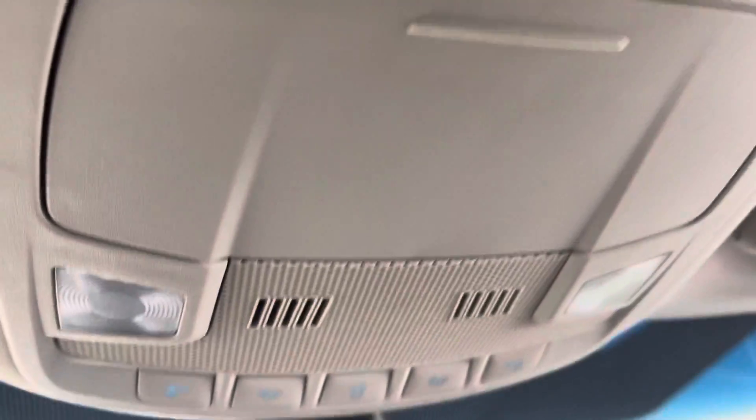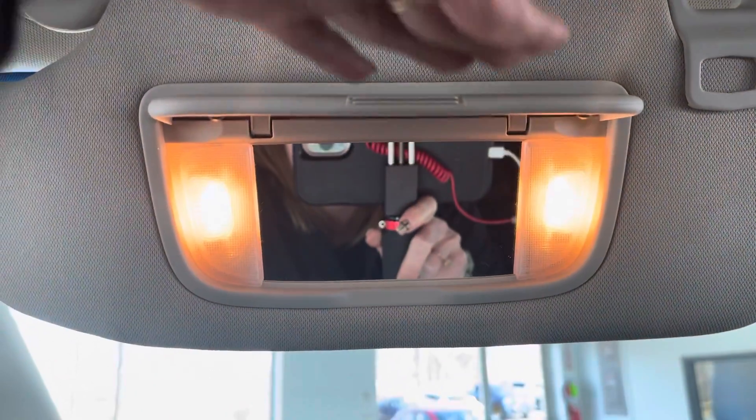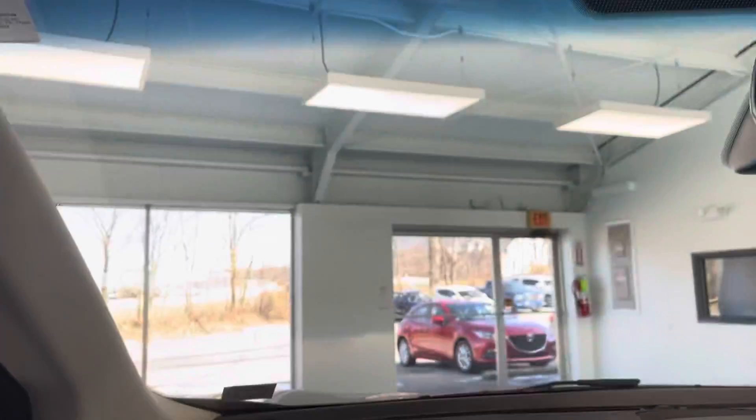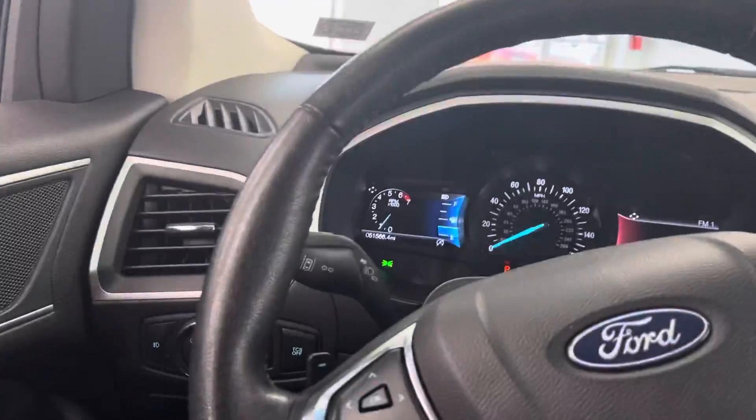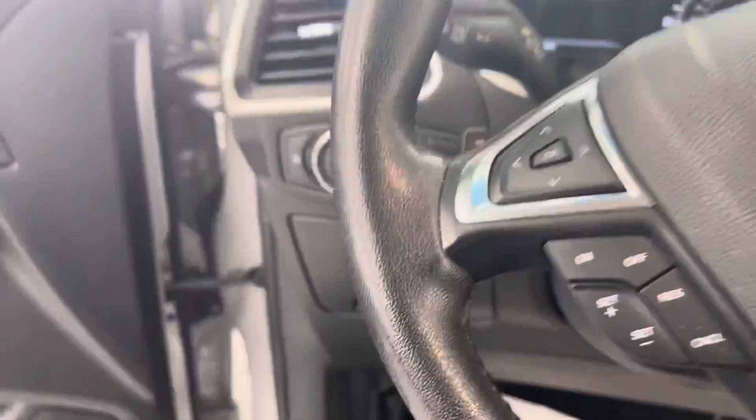You'll have all of your light options for when you're opening and closing your doors, as well as your sunglass holder, and you'll also have your visor with the lights. For the last section of the video, we'll get out and note any dents, dings, or imperfections you could expect to find on the vehicle.